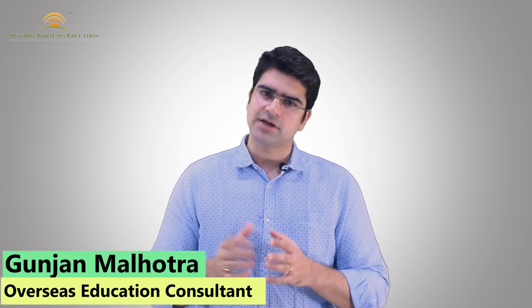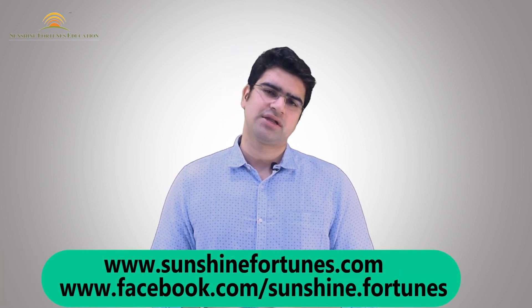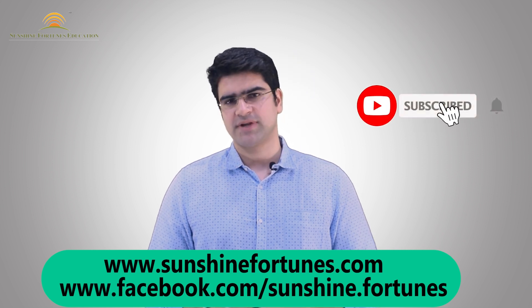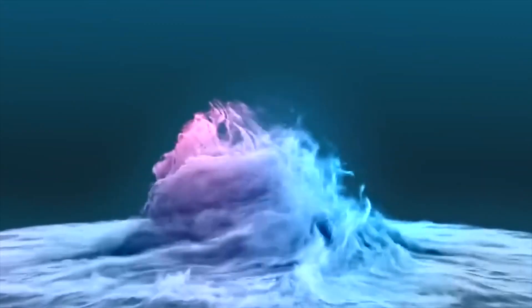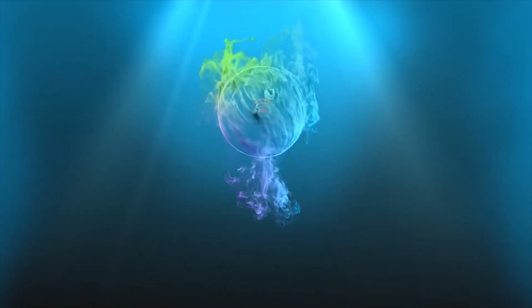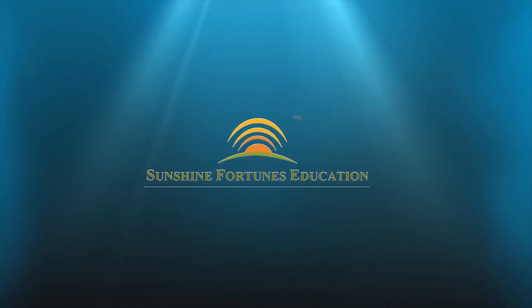I hope that this video will help you and give you an idea of the expenses involved in studying in the US. Please like and share this video, subscribe to our channel, and hit the bell icon. If you have any queries, post your comments below. May God bless you, and I wish you a very happy learning. We'll see you next time.